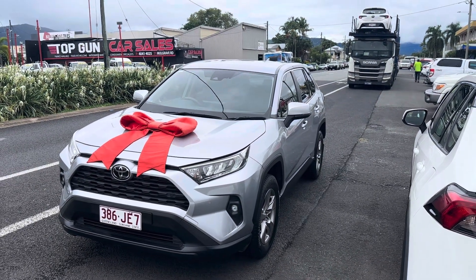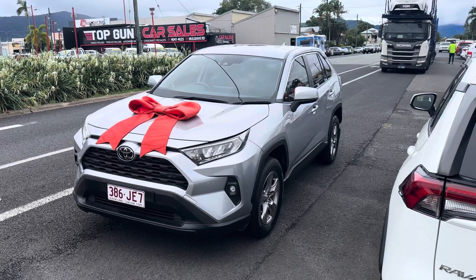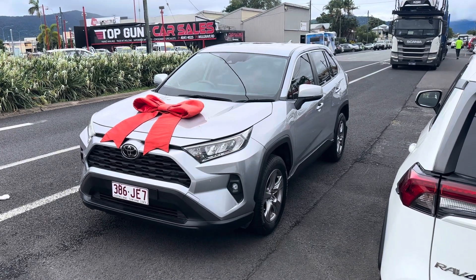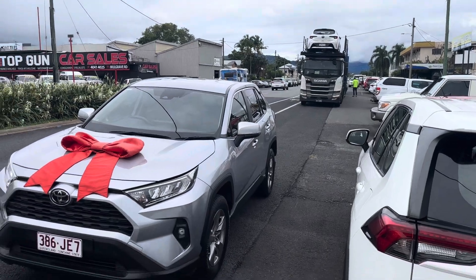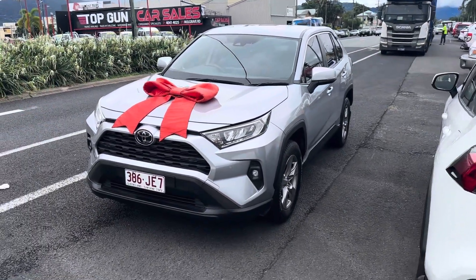Good afternoon, Beverly. Marvin here from Pacific Toyota in Cairns, just giving you your delivery video on your beautiful RAV4 that is now on its way to you — as you can see, the truck is behind me. Congratulations again, Beverly.